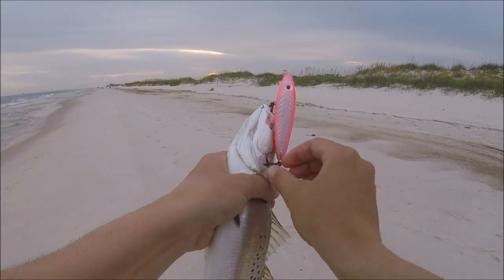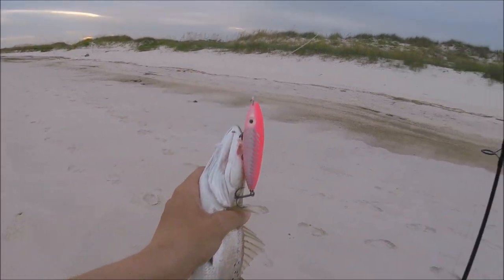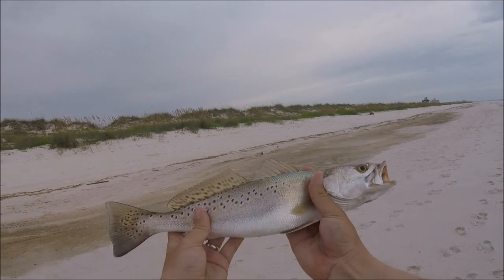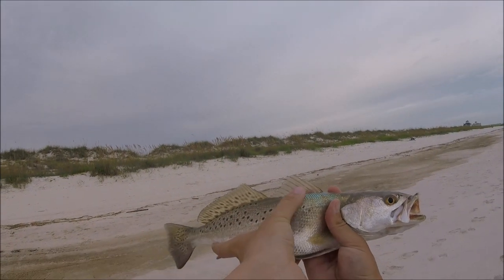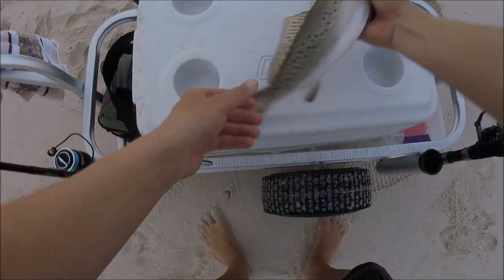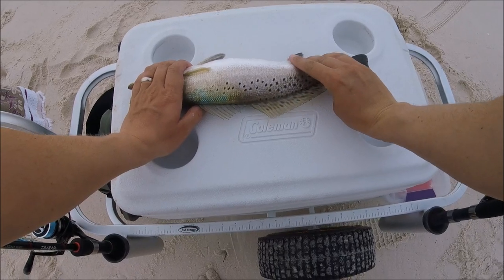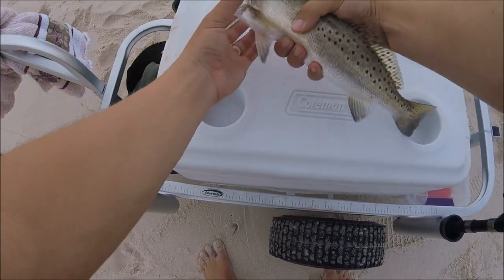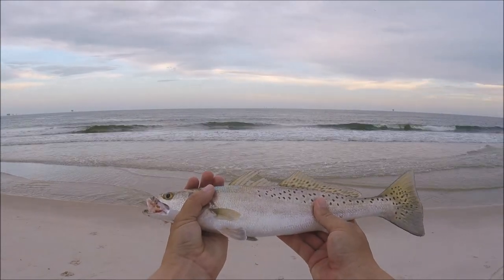He smacked it — got him in the side of the face. All right, I'm going to get him unhooked. There's the trout — speckled trout. He's got some awesome colors, some blues and yellows up at the top. He is definitely coming home for dinner. He's right at 15 inches. They've got to be 14 inches to keep, so that'll work. Awesome.